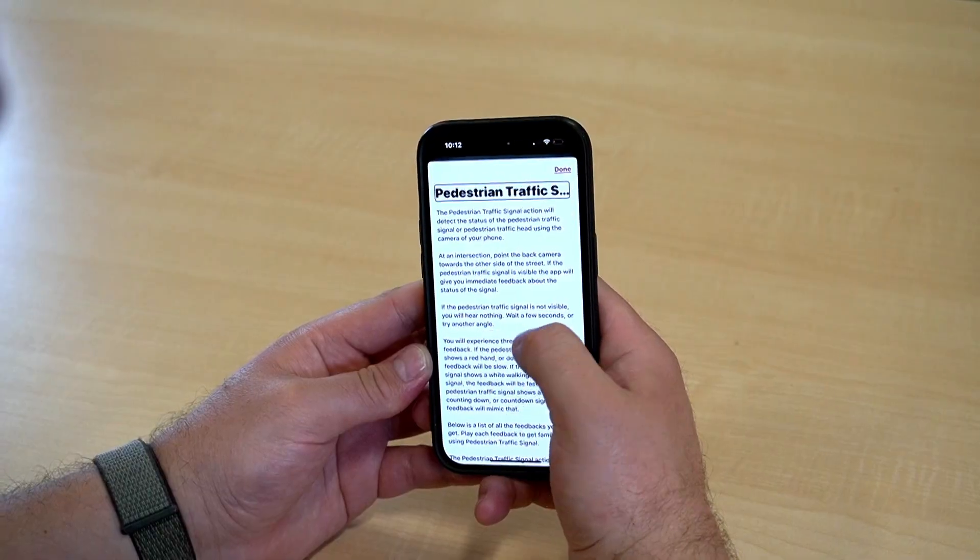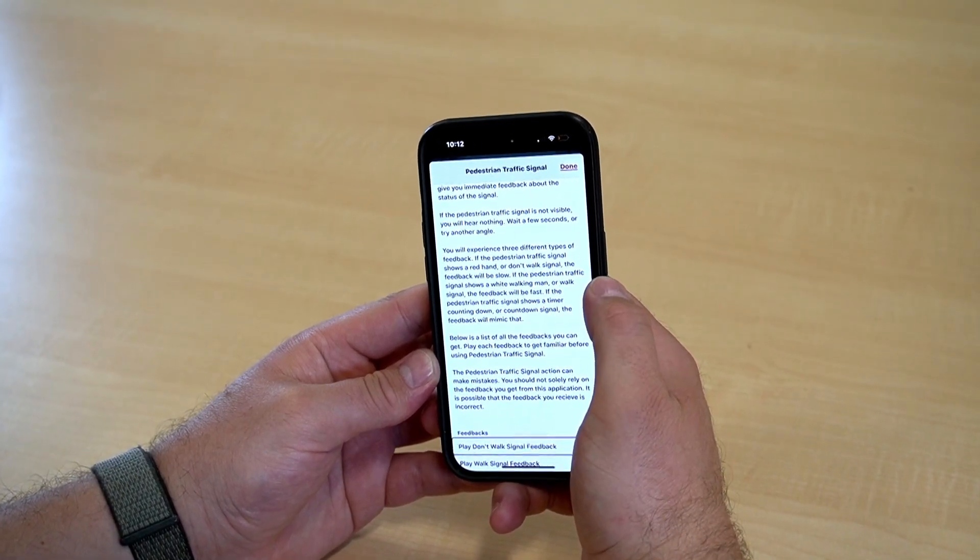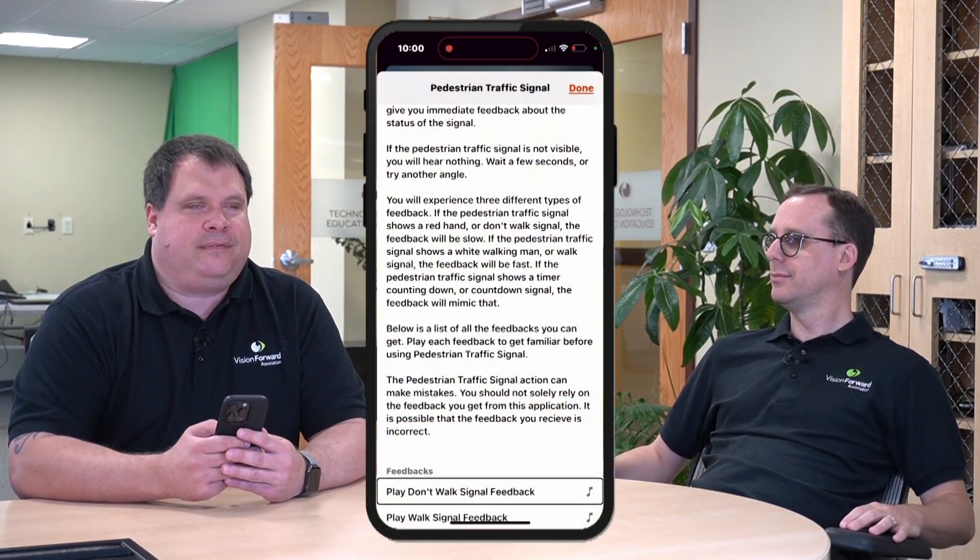On the main menu of the app, let's choose the Help option. Under Help, we're going to look at the demonstration section so we can hear what each signal sounds like. Here is our don't walk signal. When you hear this pattern, that means don't walk — do not start crossing the road. If you hear or feel this pattern, it is don't walk.